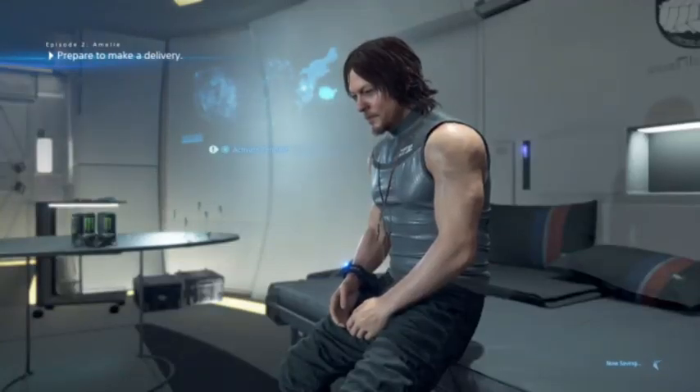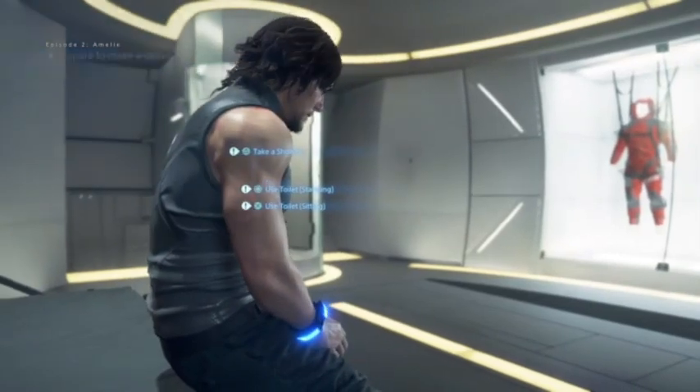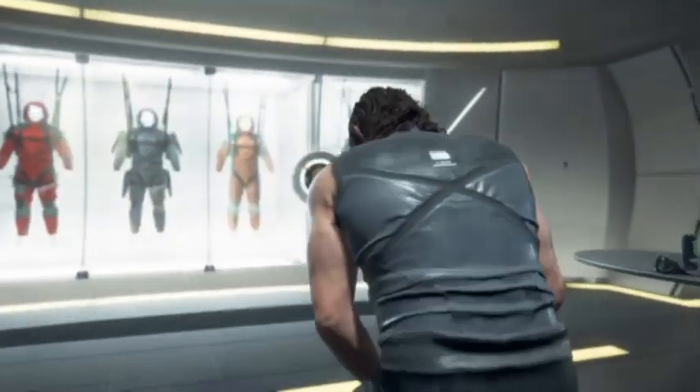Hello everyone, my name is Spirited KB here and welcome back to some more Death Stranding. This is what we are going to be doing where we left off and now let's examine the weapon rack.